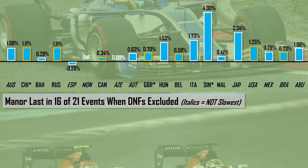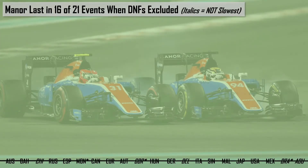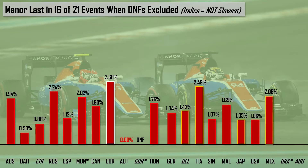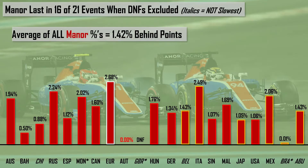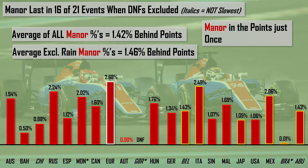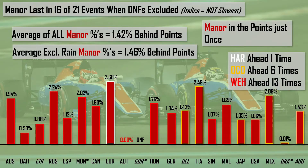From 2017, we look at 2016, which saw Manor last in 16 of 21 events when excluding DNFs. Similarly to the last couple of backmarker teams, they scored just once — in Austria. Averaging all the data values, they were 1.42% behind the points; excluding the rain-affected sessions of Monaco, Britain, and Brazil, they were 1.46% behind. Manor scored just the once opportunistically in Austria, with Haryanto ahead of Wehrlein once, Ocon ahead of Wehrlein on six occasions, and Wehrlein ahead of all of them 13 times across the season.